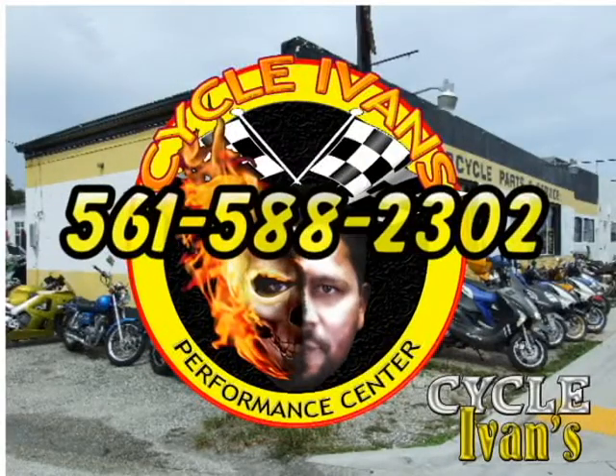Welcome back to Cycle Ivan's YouTube channel. Here are the bikes and scooters available at Cycle Ivan's for the week of August 21st. This week we have new and used scooters as well as used motorcycles. Let's see what Ivan's got for us now.